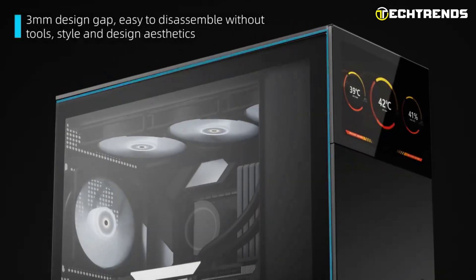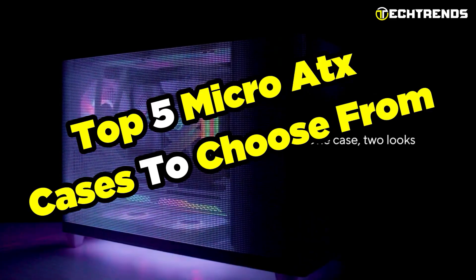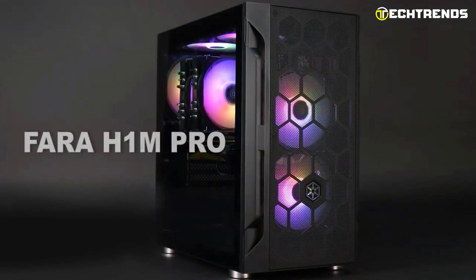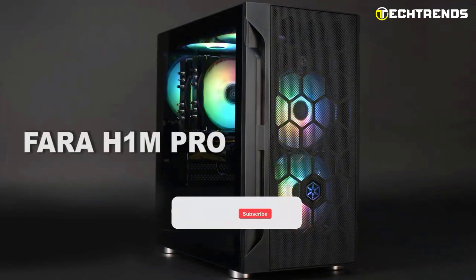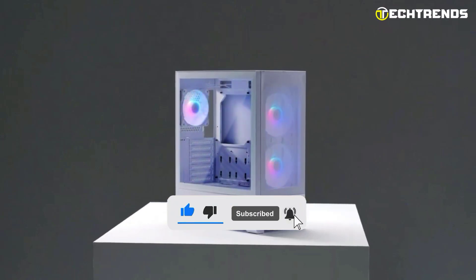PC cases are arguably one of the few things that aren't always better when bigger, which is why we have given you these top 5 micro ATX cases to choose from. Do share your critiques, as you are our driving force. Hoping you enjoyed this video — and as always, like and share the video with your friends, and do subscribe.